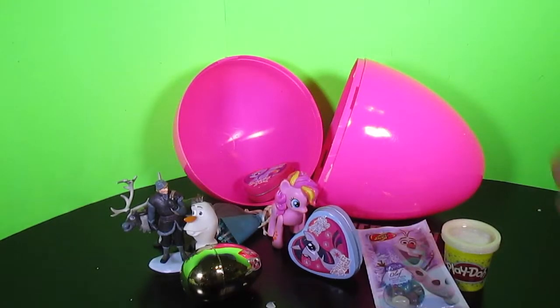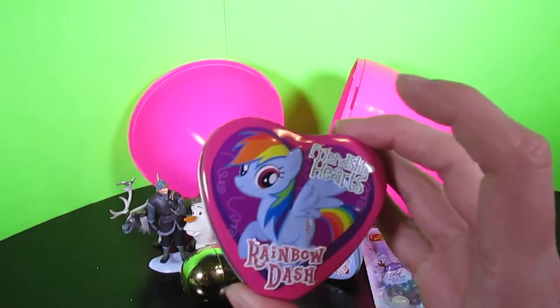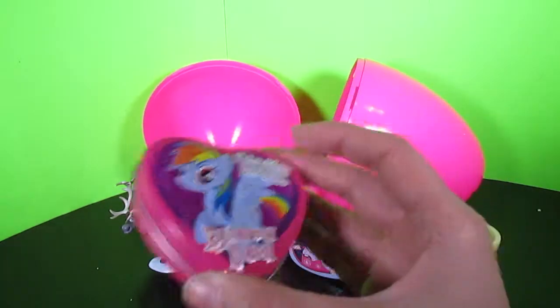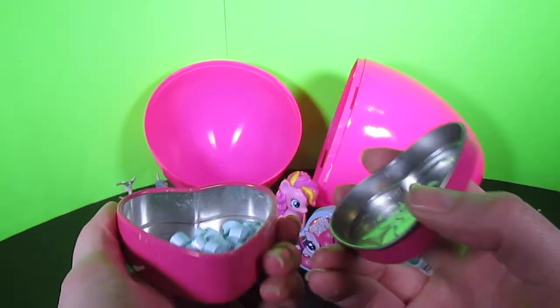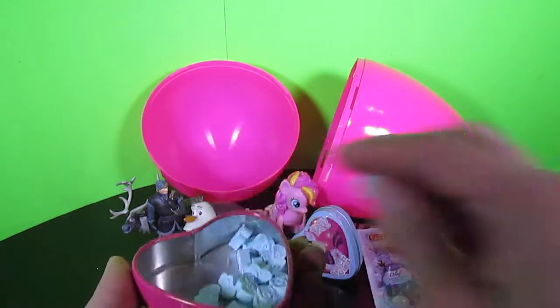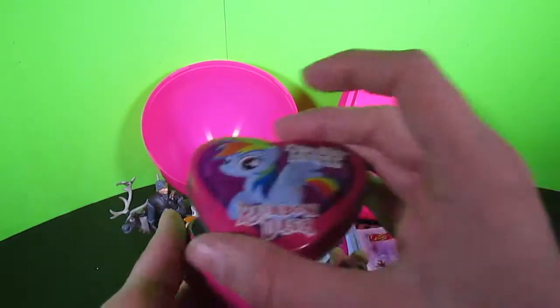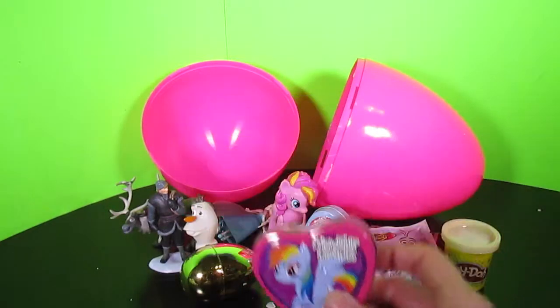Look at all the stuff that's come out of this surprise egg! This is so cool! More My Little Pony candy! Let's check it out! This one's Rainbow Dash! I wonder what color they are — blue, of course! Let's taste one! Mmm! Those taste so good! That's awesome!